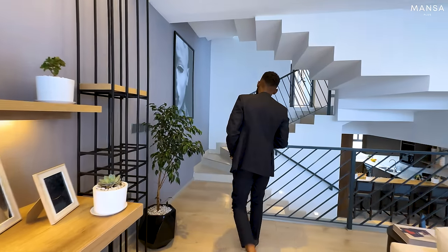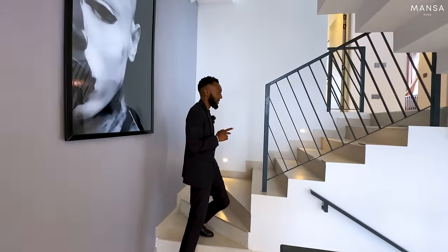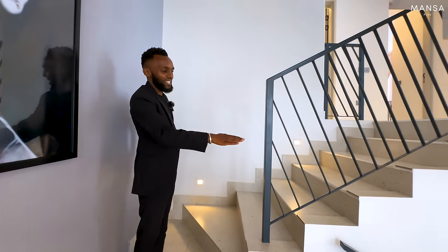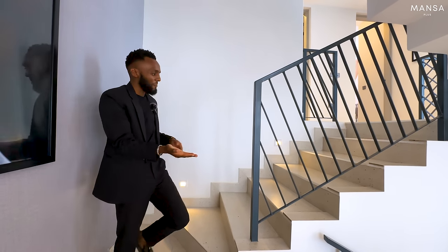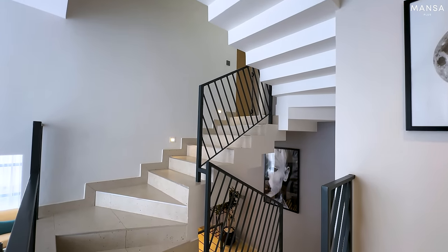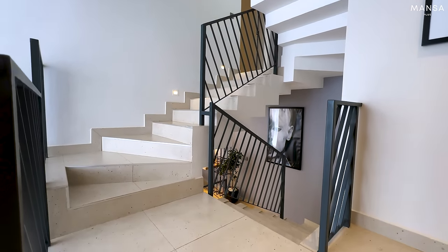Moving on to the next side, we are going to check out what is on the next floor. We're going to the first floor of this house, but you can't even tell because of the way they have played with the levels. As we entered the house we were on a lower level, then for the living space we went up a bit — because of that distinction it doesn't really feel like you're going up stairs. Welcome to the first level of this house, where we have the bedrooms — actually the kids' bedroom.